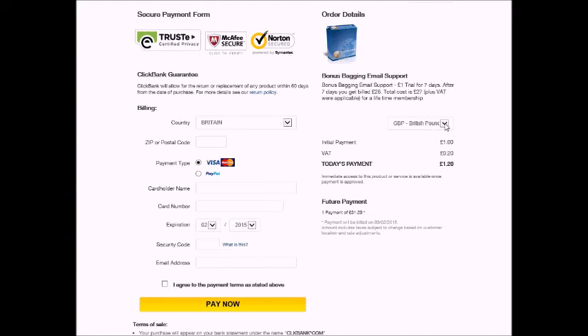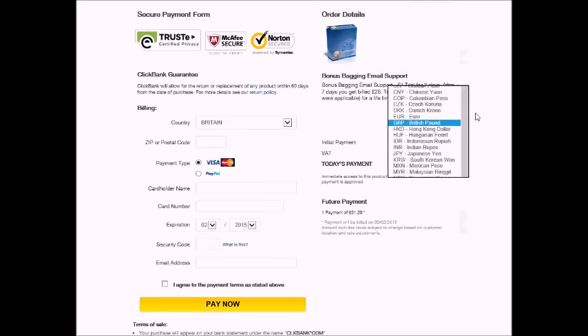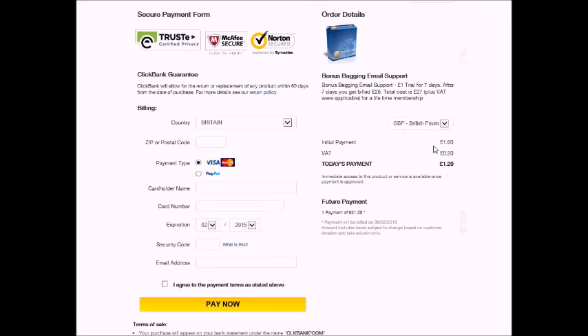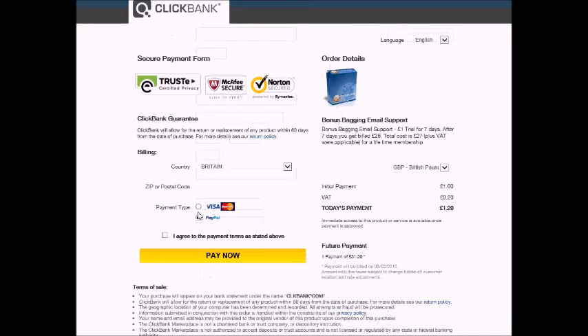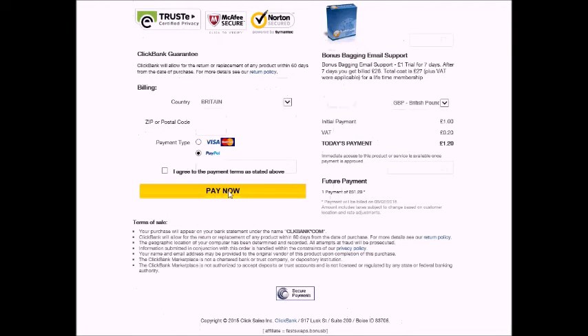So I'm going to pay in pounds. I have to pay VAT because I'm in the UK. If I click PayPal — pay now.